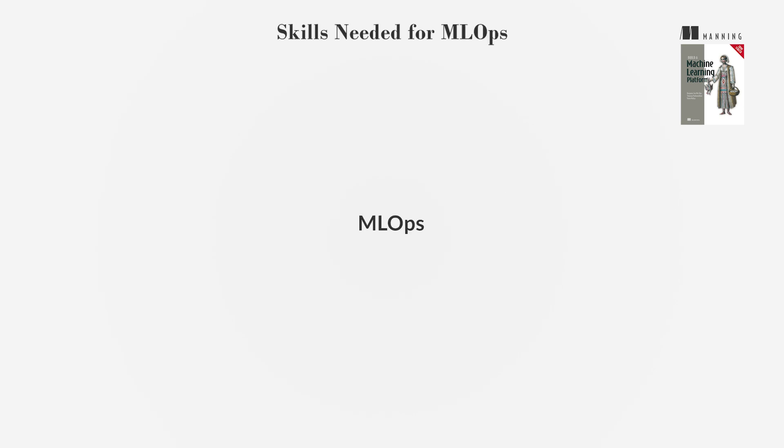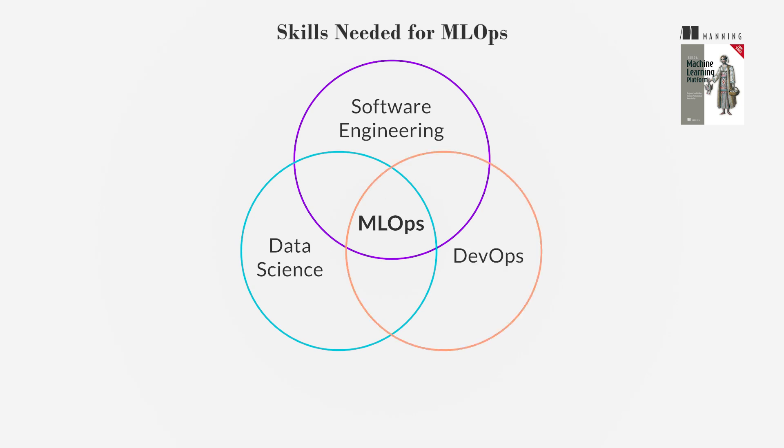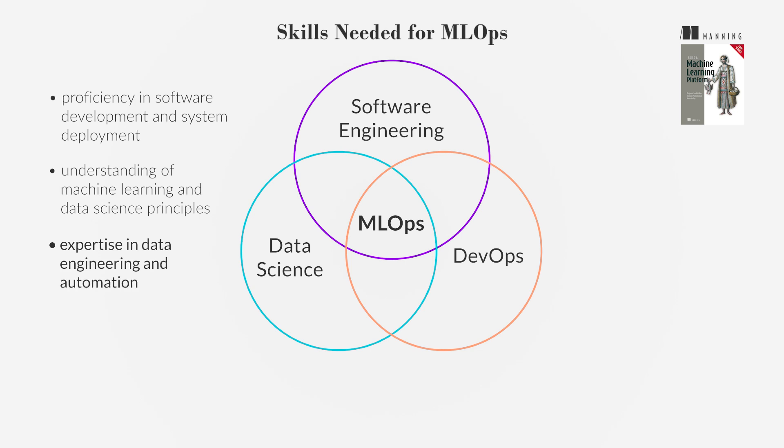MLOps requires a blend of skills from software engineering, data science, and DevOps, such as proficiency in software development and system deployment, understanding of machine learning and data science principles, expertise in data engineering and automation, and familiarity with tools and platforms that support the ML lifecycle.